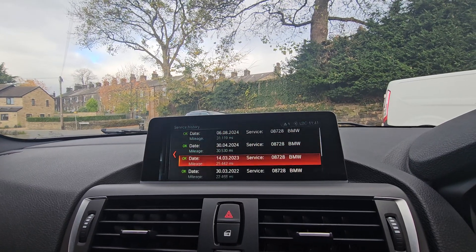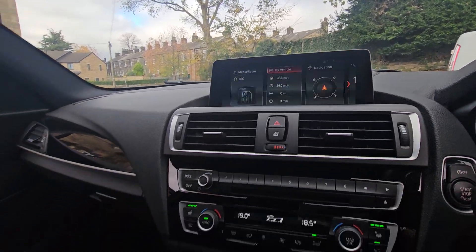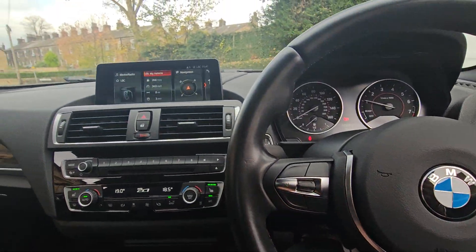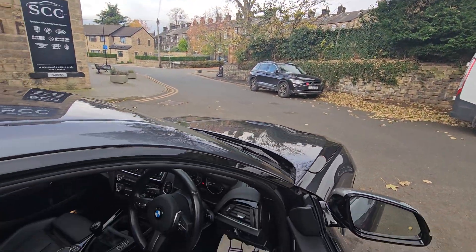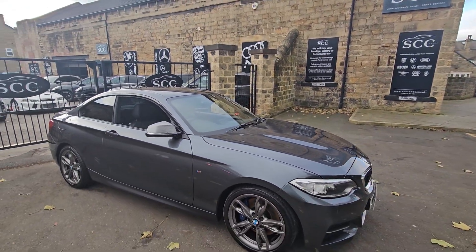Looking at the service history, as you can see, it's never been anywhere else. Lovely car — also got a speed limiter on this one. Please give us a call if we can be of any further assistance on this one, or any other BMWs or cars here at SCC Leeds.